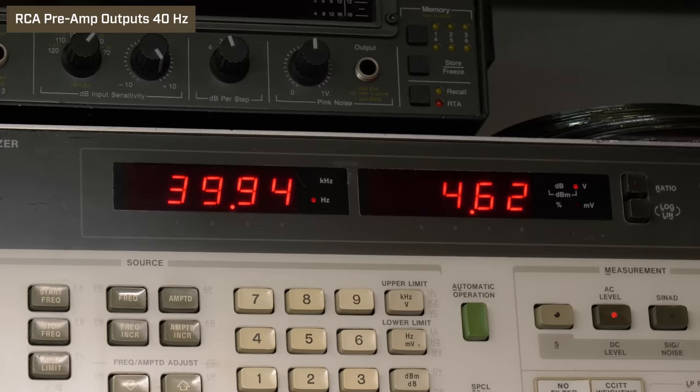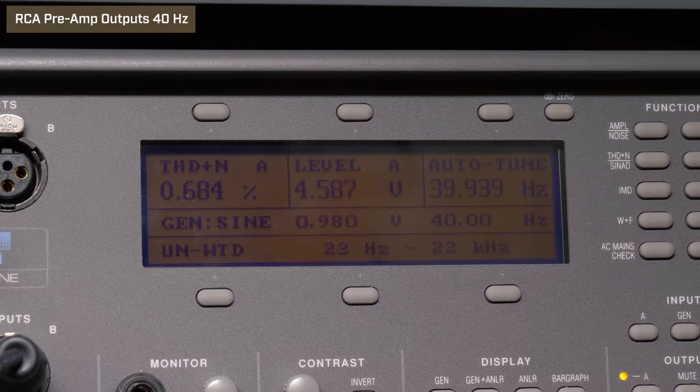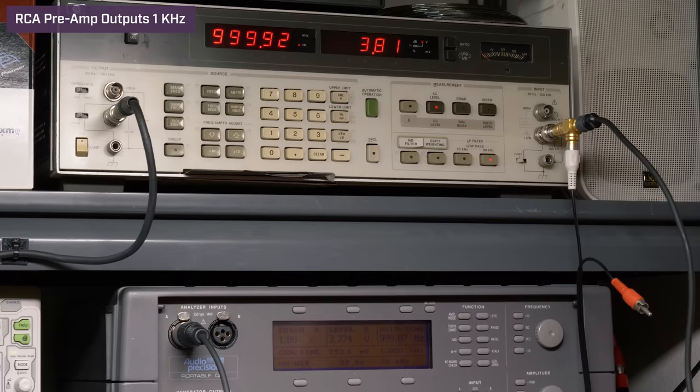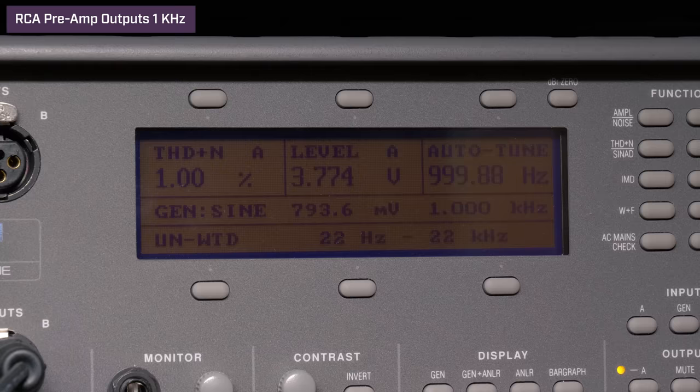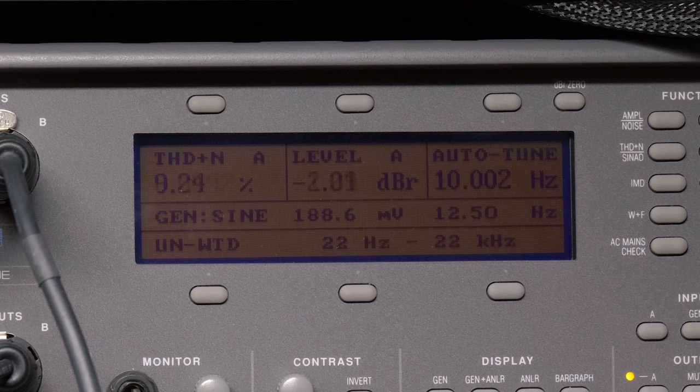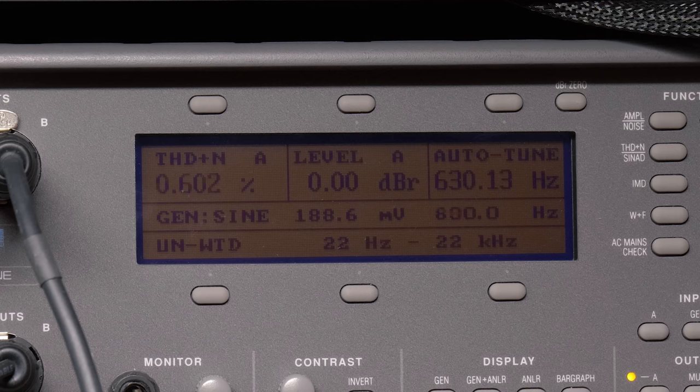Next we tested the RCA preamp outputs. At 40Hz full volume 40, we got 4.62 volts with 0.68% distortion. At 1kHz full volume 40, we got 3.81 volts with 1% distortion. Our final test was frequency response — we used our audio precision unit to run up each frequency.